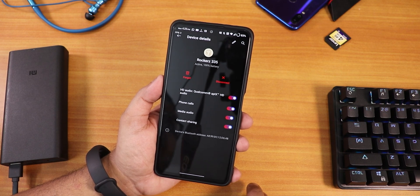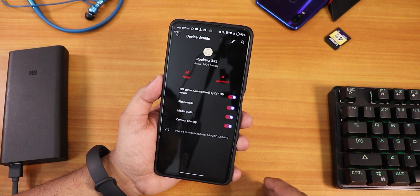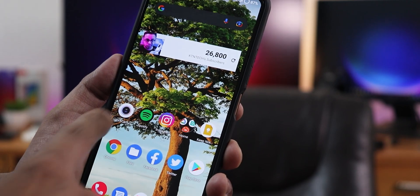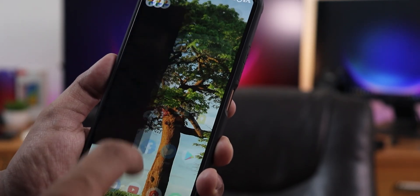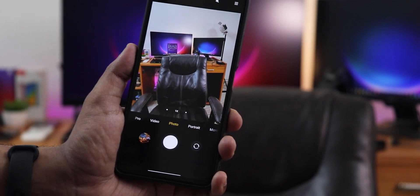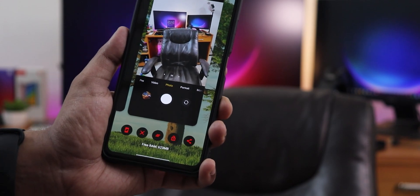Sound via Bluetooth and the headphone jack is great. Regarding the camera, except for the 64-megapixel mode, everything should be working fine. The 64-megapixel mode with the NX Camera is kind of broken here.